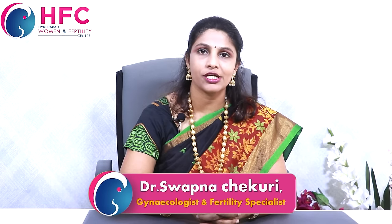Hi friends, I'm Dr. Swapna Chekuri from Hyderabad Women & Fertility Center. Welcome to my channel.